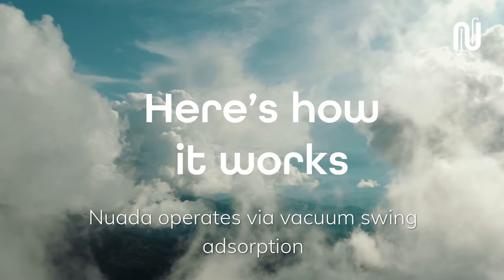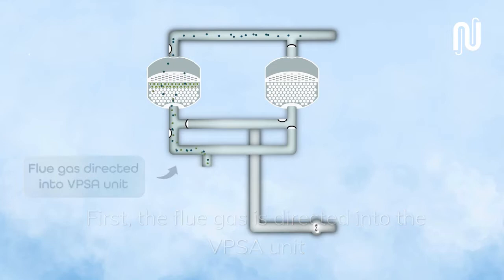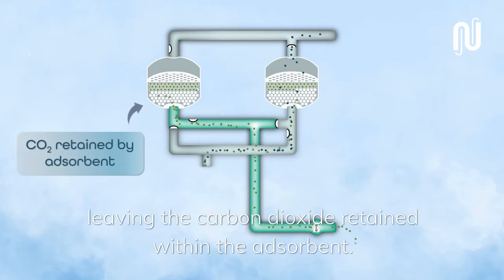NUADA operates via vacuum-swing adsorption, a separation technology that is widely used at commercial scale in the oil and gas industry. First, the flue gas is directed into the VPSA unit, where carbon dioxide is directly captured by the MOF filter. The clean flue gas leaves the top of the column and is released into the atmosphere, leaving the carbon dioxide retained within the absorbent.